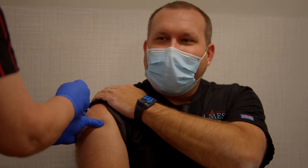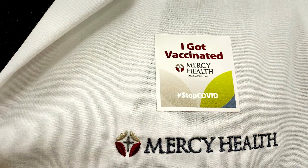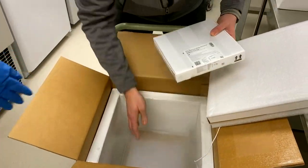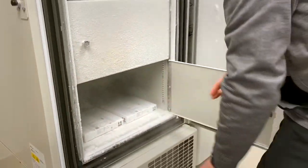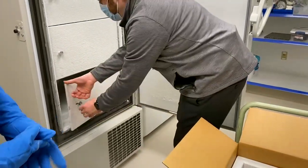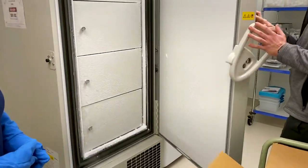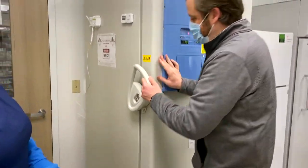What that means in a scientific explanation is that messenger RNA is simply a little piece of genetic material that gets injected into your body. That goes into your cells, your cells see that, it makes it into a small protein, and then your body's immune system responds to that protein — all to get ready if it ever sees the coronavirus in real life.